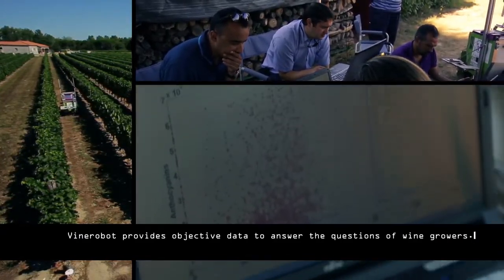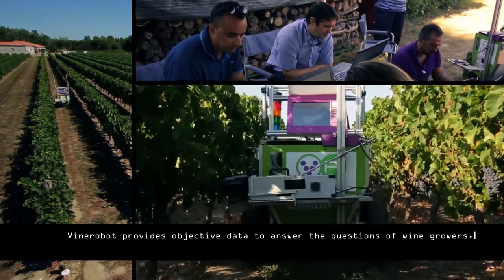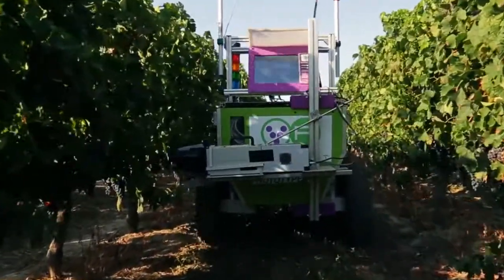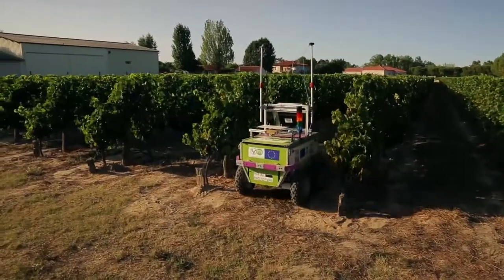Vine Robot is an autonomous robot that collects and transmits relevant information on the state of the vineyard to the wine grower. After two years, the robot is capable of navigating autonomously, serving valuable real-time data directly from the vineyard.